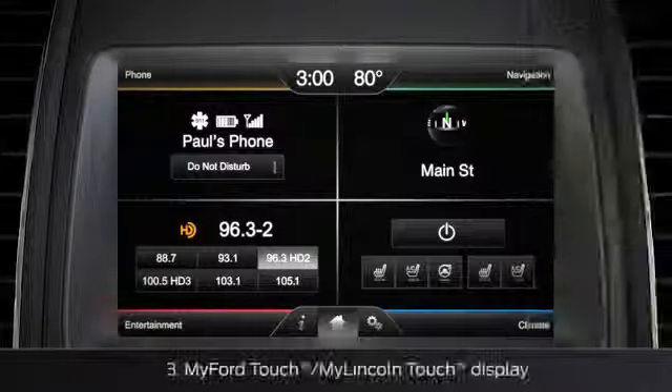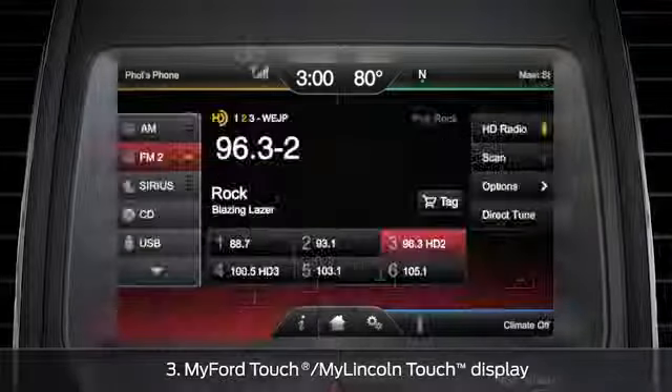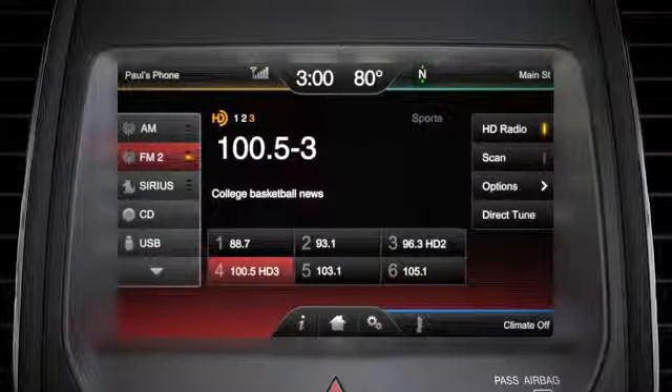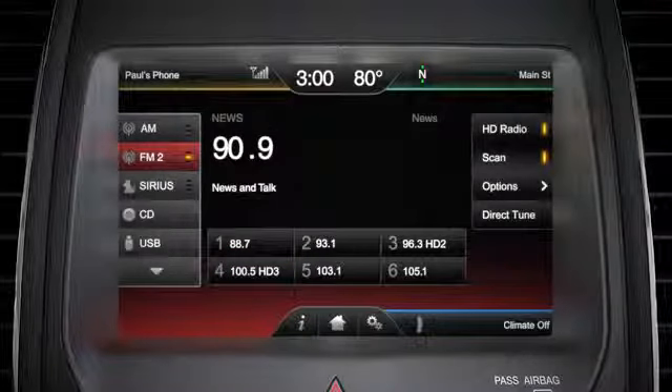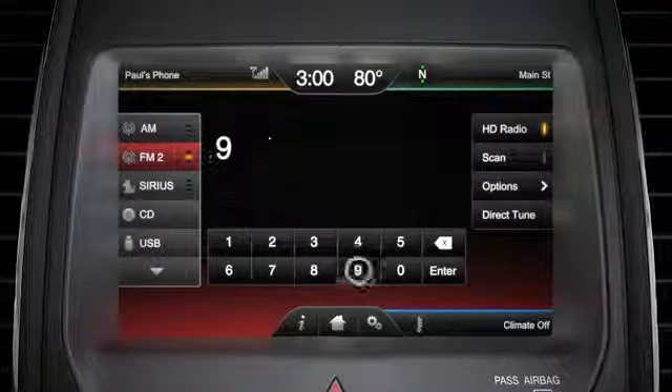To control the radio from your touchscreen, press the red entertainment bar, then any of the preset station buttons, scan, or direct tune, which lets you enter a station number using the touchscreen pad.